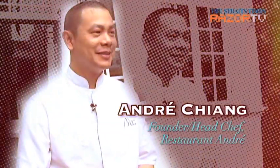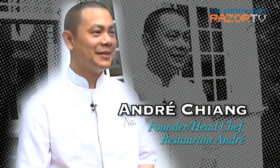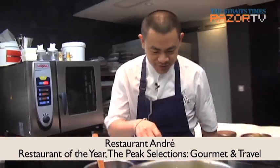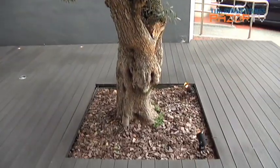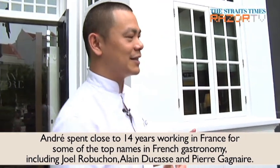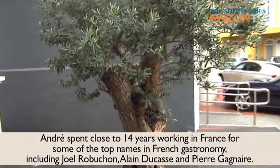Welcome to Restaurant Andre. First of all, when you come into the restaurant, you will first notice the olive tree. This is the olive tree that we started before the restaurant opened. It's an olive tree that we brought in from the south of France, where I started my career, so I'm very attached to it. I think we both traveled together to Singapore.